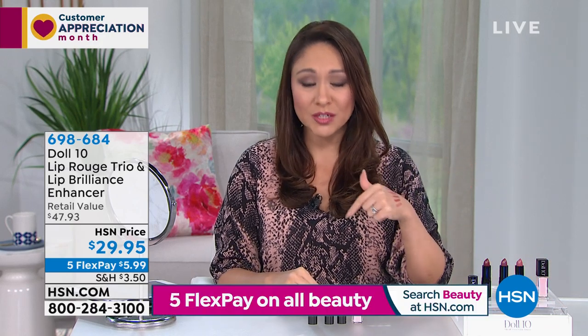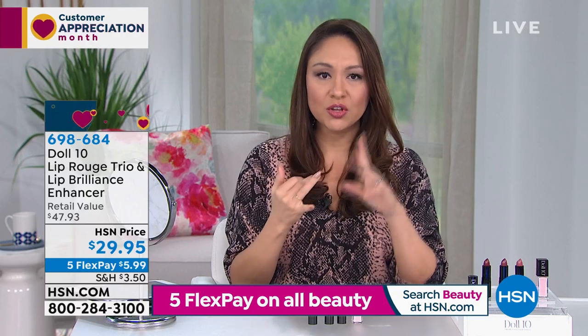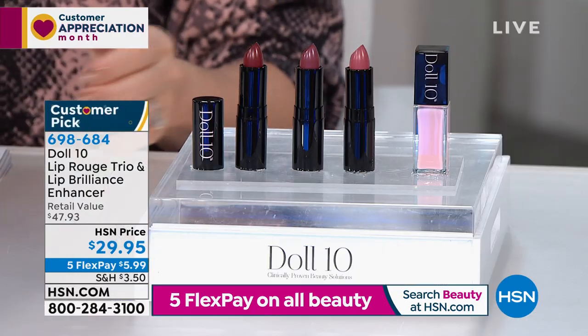Five flex on everything for beauty, so under $6 you can get this home. The Rouge itself is long wearing, and if you add this in with the lip liner, your lips are complete. You put on the liner, put in the Rouge, throw on the Enhancer — you are good to go.